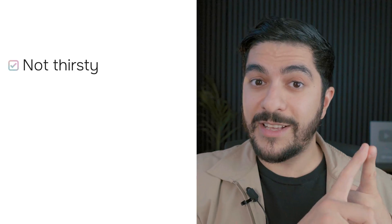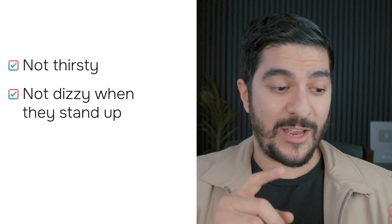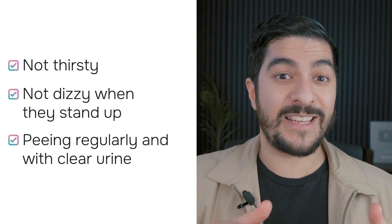Dehydration is not the cause of most people's lip dryness, even though it's a common misconception. In most people with dry lips, they are not thirsty, they're not feeling dizzy when they stand up, they're peeing regularly with nice clear urine — which means their body is well hydrated. A lot of people think drinking water is a quick fix for dry lips, and I want to point out that in most cases, that is simply not true.